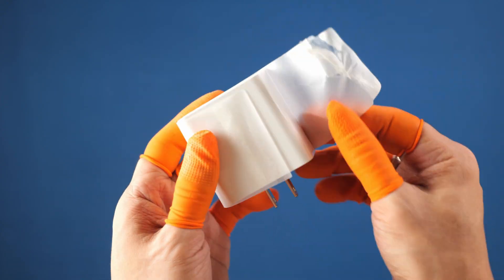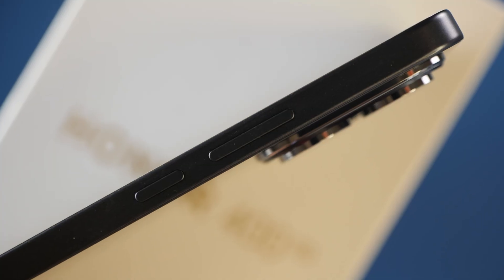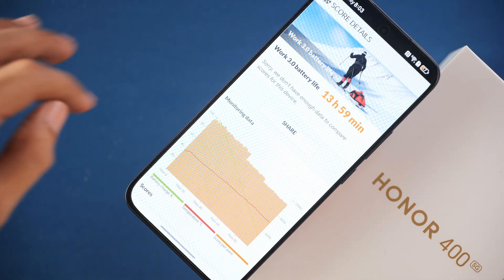The second feature is also hardware-related: silicon carbon battery technology. Up until now, that's something we've seen on a limited number of phones. You can go two ways about it — you can either retain the same capacity and make the phone slimmer, as is the case with the Honor Magic V3, which is super thin. Or, in the case of the Honor 400, they retain the same thickness but increase the capacity to 6,000 mAh, which in our battery life benchmarks produces around 13.5 to 14 hours of screen-on time on Wi-Fi.